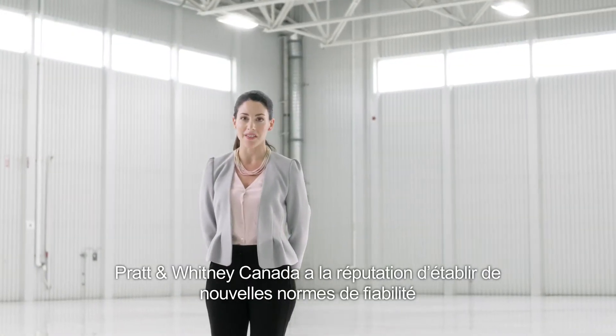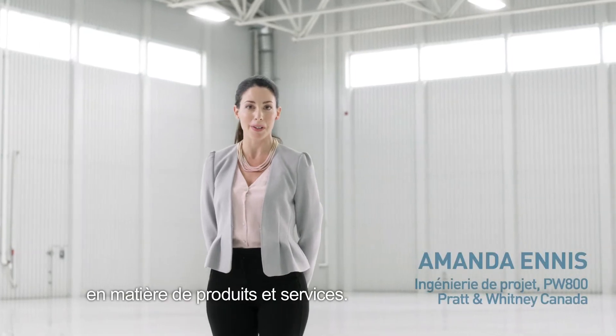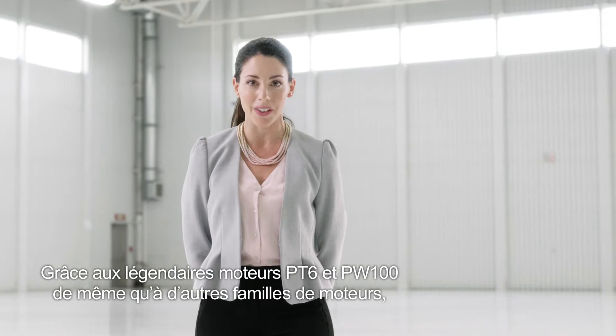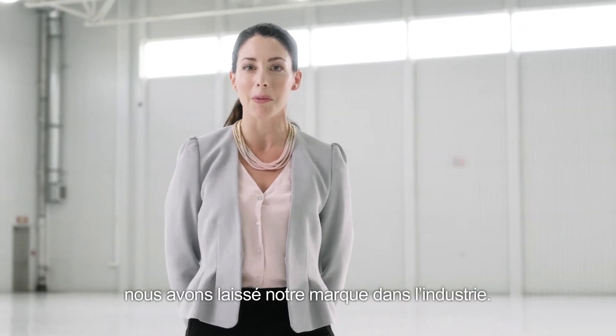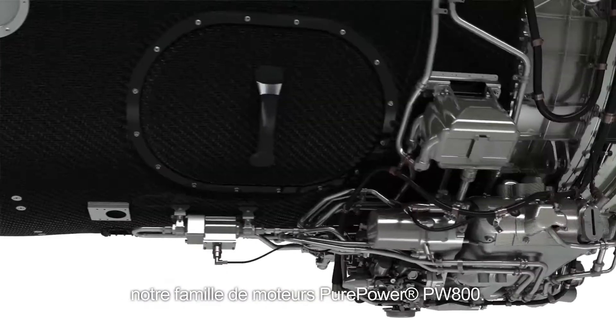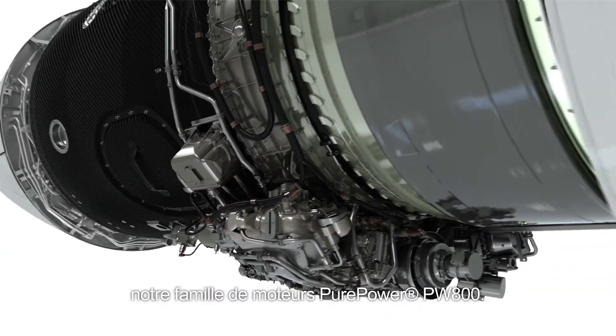Pratt & Whitney Canada has a legacy of setting new benchmarks for dependable services and products. With our legendary PT6, PW100, and other engine families, we have made our mark on this industry. And today, we're here to do it once more with the introduction of our Pure Power PW800 engine family.